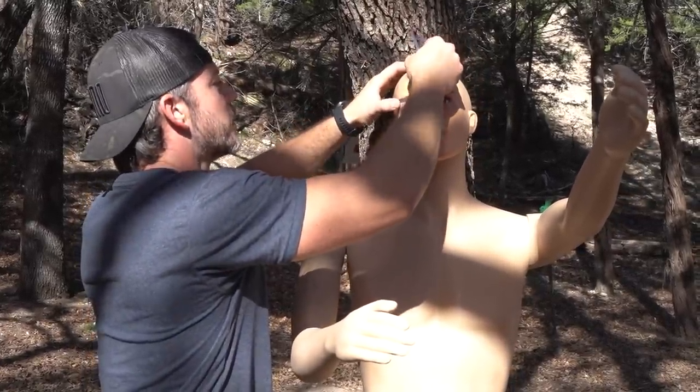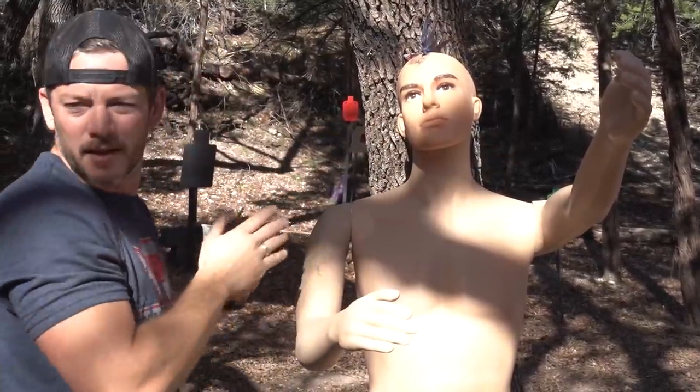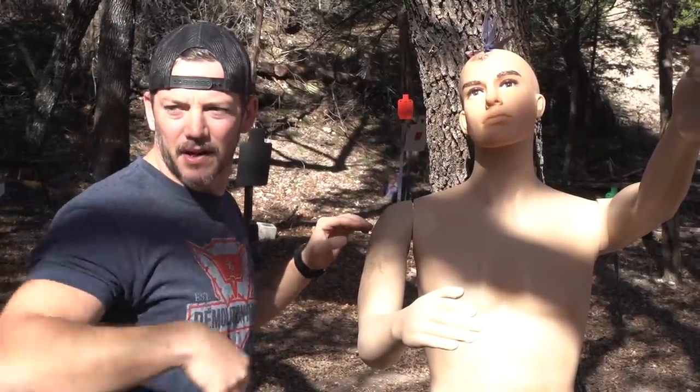We have been destroying a lot of mannequins lately. You are not going to last very long, buddy. Hey Matt, where do you want this one? Yeah, just set those right over there. That'd be great.